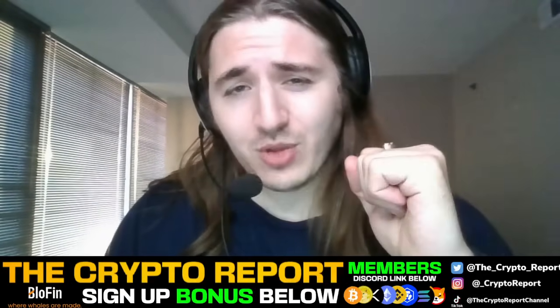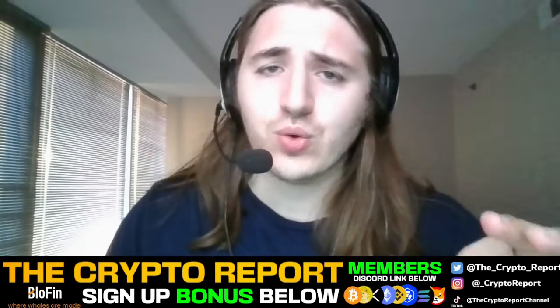Welcome back to the Crypto Report. I'm Black Sea and I've got another video for you guys. Today I want to show you a new tool that I've been using for trading crypto and how you can make some free money. So let's hop into this video.